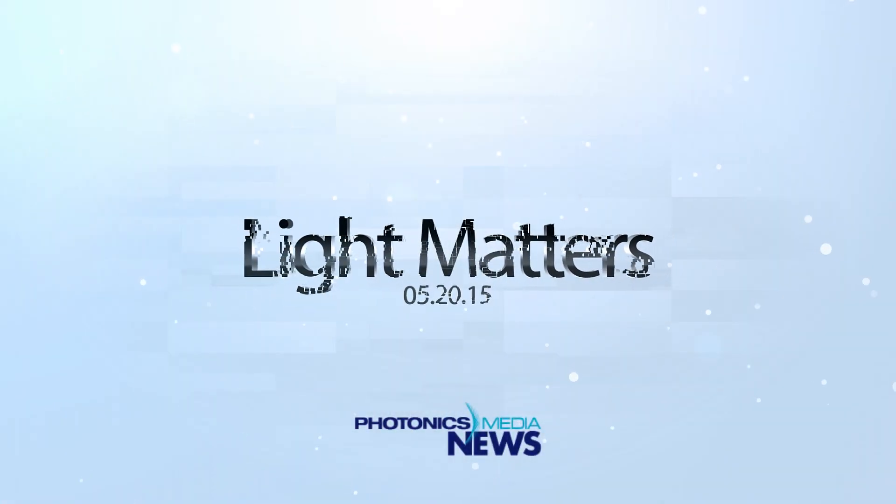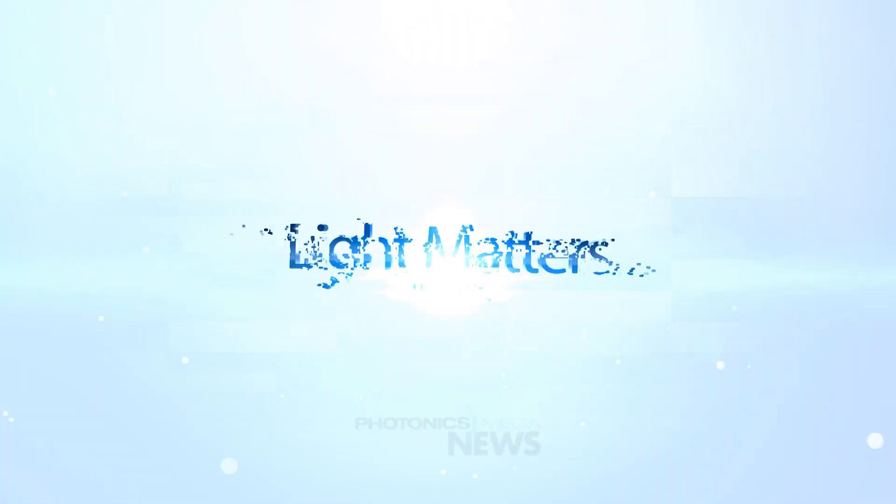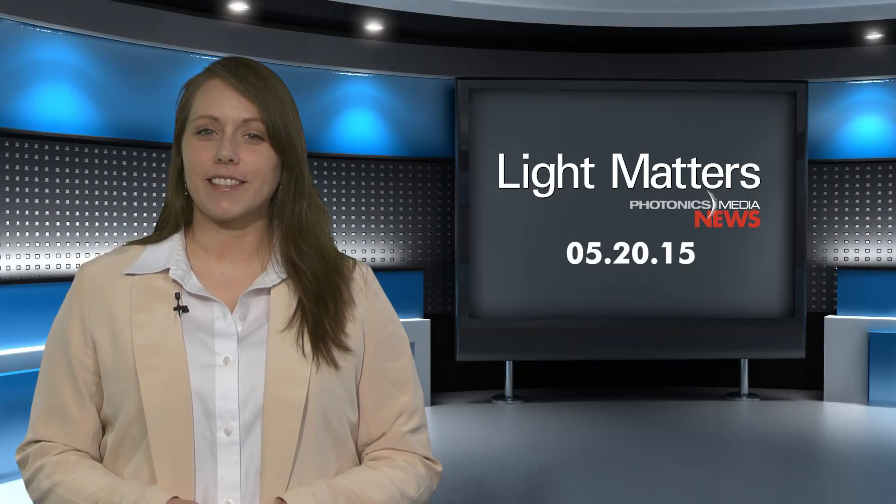What if you could tell before the ash starts to billow when a volcano is about to erupt? Lasers may offer a way. We'll show you this week on Light Matters. This is Light Matters for May 20, 2015.